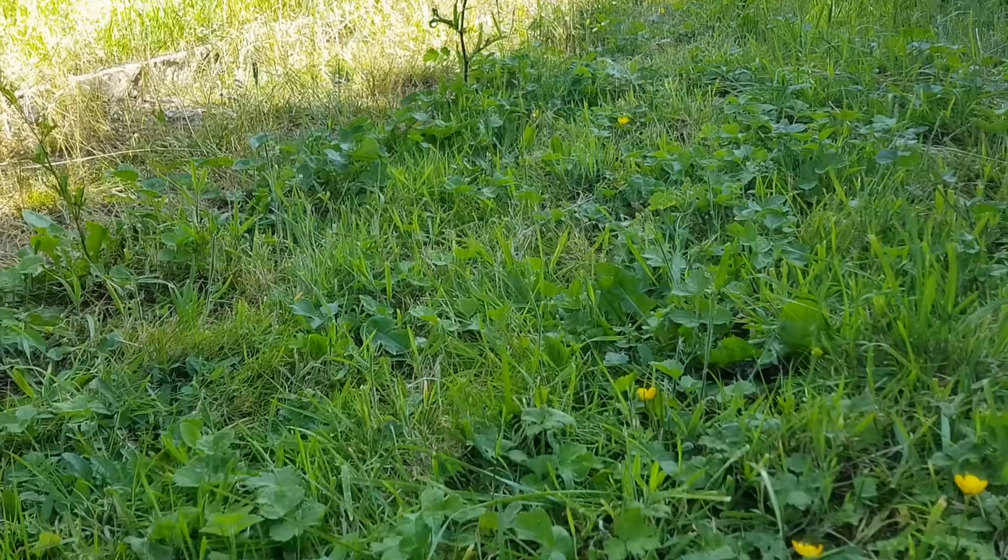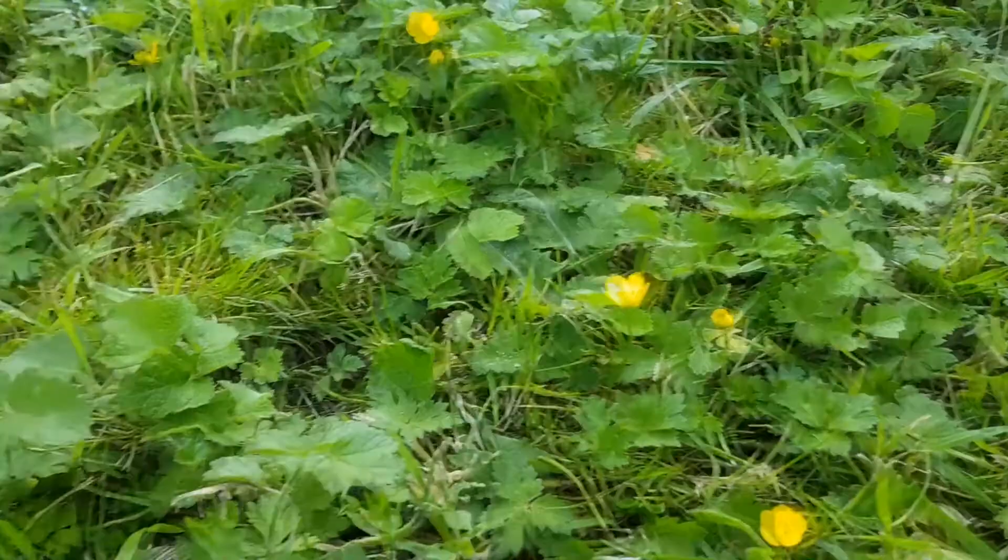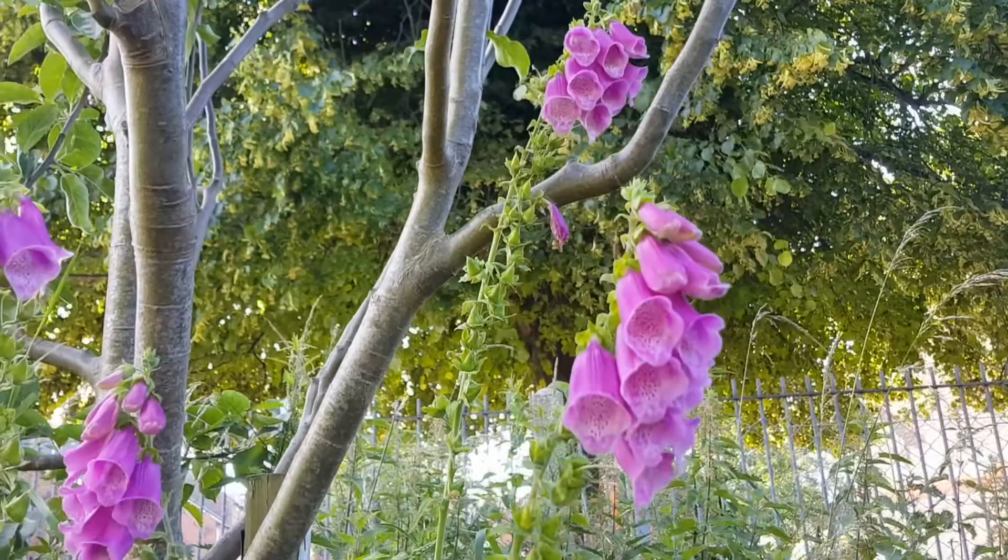The ground on the orchard is left very wild in the summer, and this allows wildflowers like creeping buttercup to grow all across the floor, which is brilliant for bumblebees and solitary bees and other pollinators.